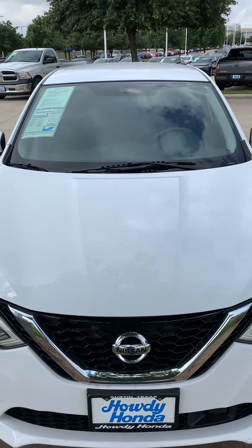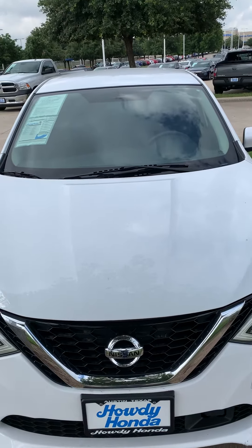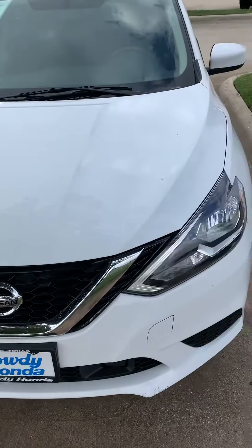Good morning. I'm sending you a quick video of a 2019 Nissan Sentra S with 15,000 miles on it. It's a very clean car.